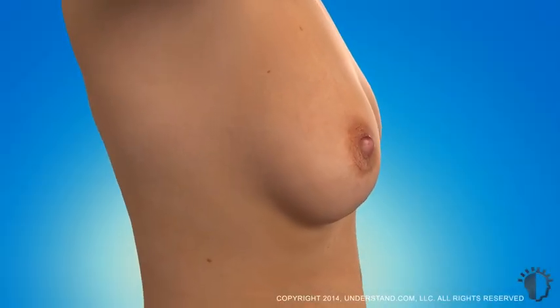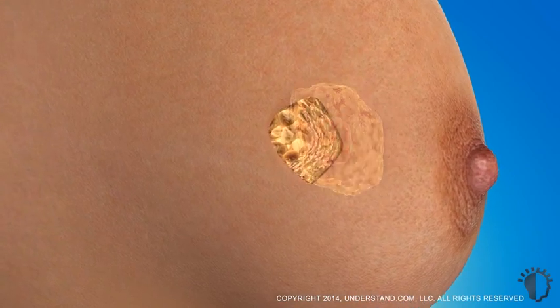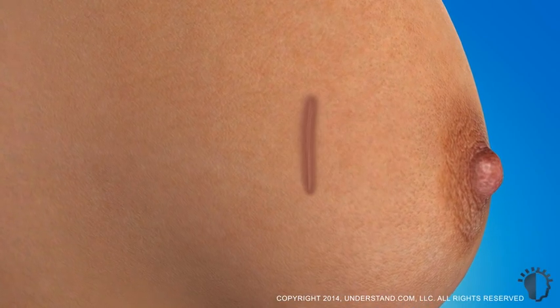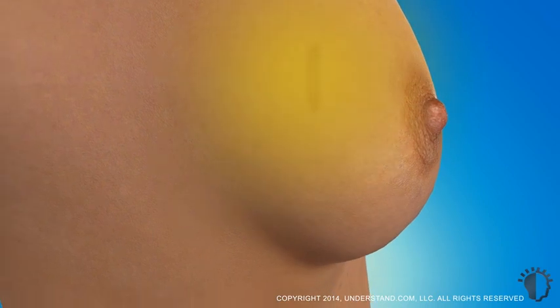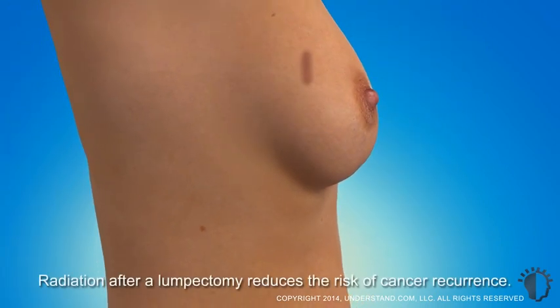Radiation therapy is almost always recommended after the breast-conserving surgical procedure known as a lumpectomy. Although the tumor is removed, radiation is used to destroy any possibly remaining cancer cells, and has been shown to reduce the risk of breast cancer recurrence by about 70%.